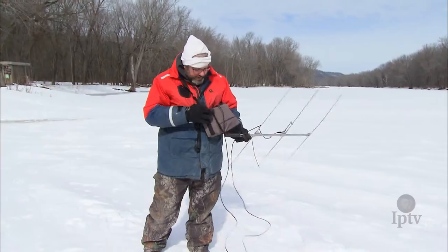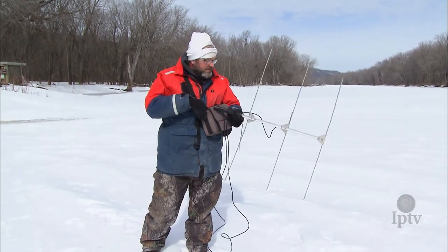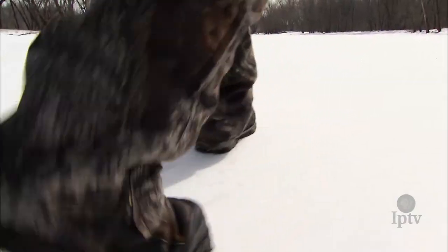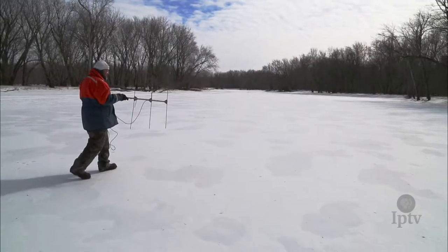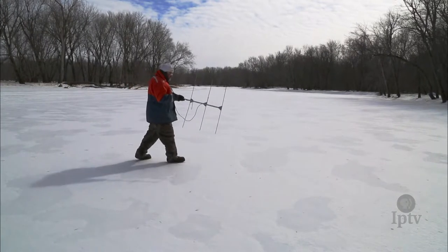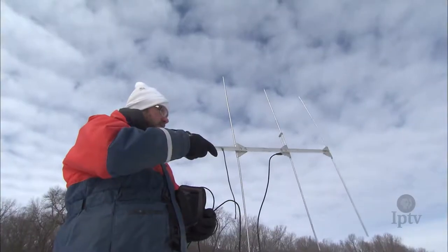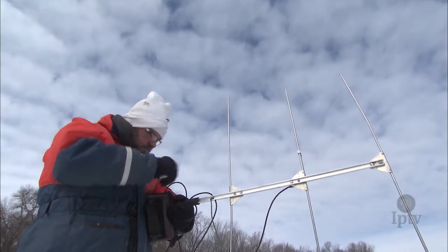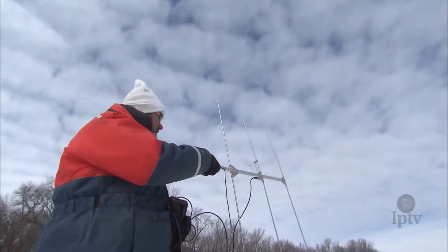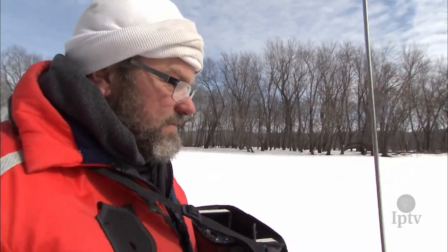This is the radio telemetry receiver and antenna that we use on the ice to find the fish. The northern pike are very sensitive to noise on the ice — footsteps can scare them away. What you can hear now is the fish that we've located. The fish are pretty spooky.